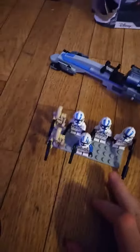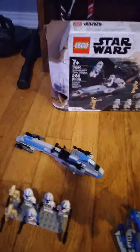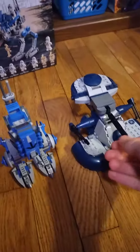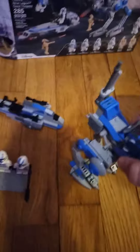It comes with some clone troopers and some droids, which will go nicely with my droid tank — I actually have it right here. You might remember this from another video. This will be going on YouTube and TikTok. We have a walker and a speeder.